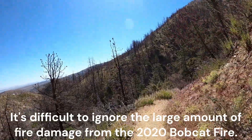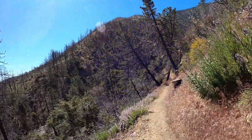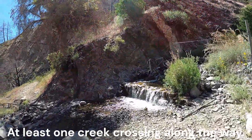It's difficult to ignore the large amount of fire damage from the 2020 Bobcat Fire. There is at least one creek crossing along the way.